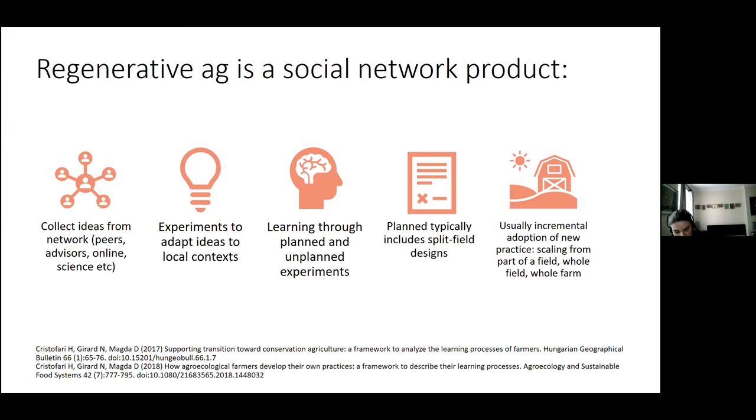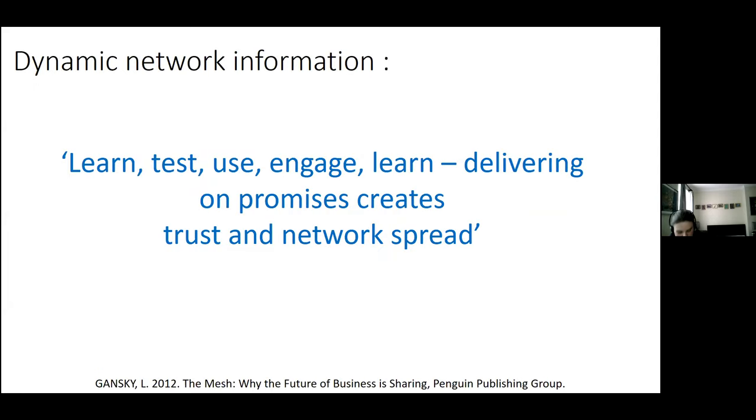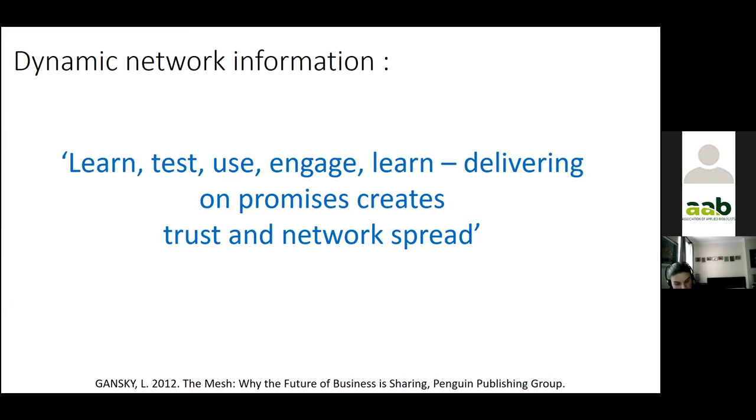People collect ideas from their network — whether it's Twitter, farm events, forums, or science papers — and they experiment and adapt ideas to their local context. Learning comes from planned and unplanned experiments. Planned studies are usually split field designs, and adoption is incremental from part of a field to the whole farm. The regenerative agriculture movement is a concept about restoring soil health or reversing biodiversity loss. Its decentralised structure means information and misinformation are both disseminated. The pattern is to learn, test, use, engage, and learn again — and delivering on promises is what creates trust and network spread.